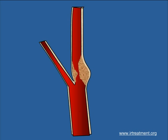Today, thanks to interventional radiology procedures, a minimally invasive procedure called carotid angioplasty and stenting can make the patient's life safer and simpler. A catheter is taken under image guidance to the vessel that is narrow.